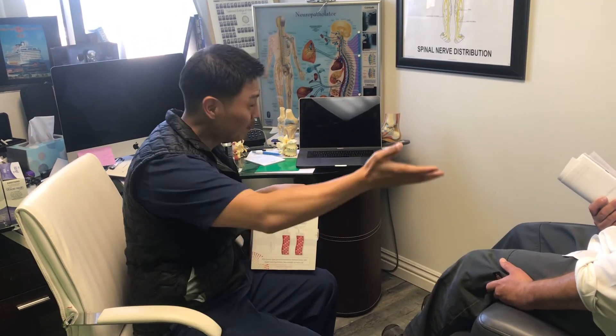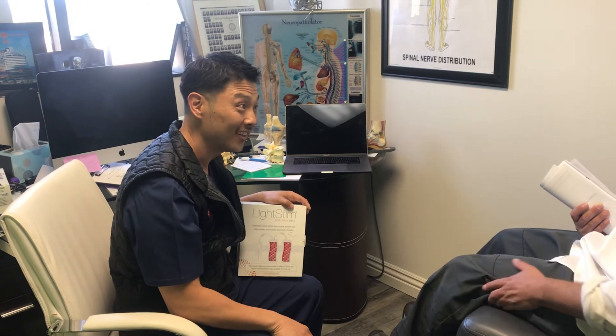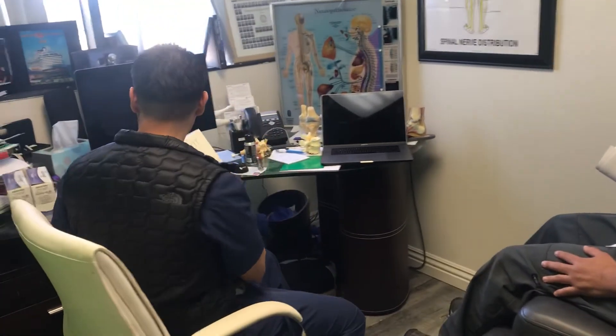Here we have it folks — we'll follow up with you in about a month. I look forward to a healthy and active lifestyle. There you go.